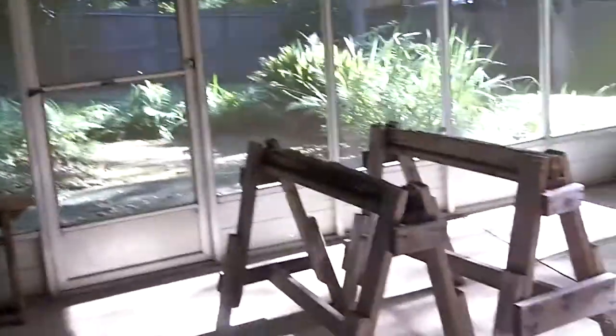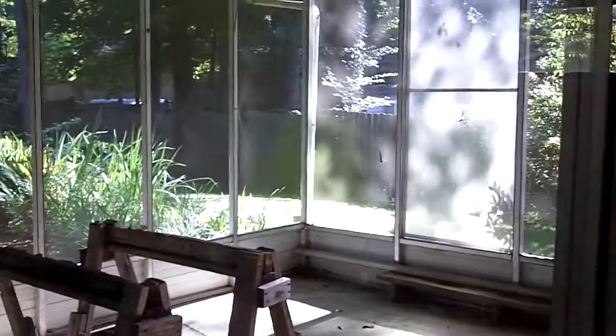Off of here you can see there's a real nice screened-in porch, and that goes into the backyard as well.